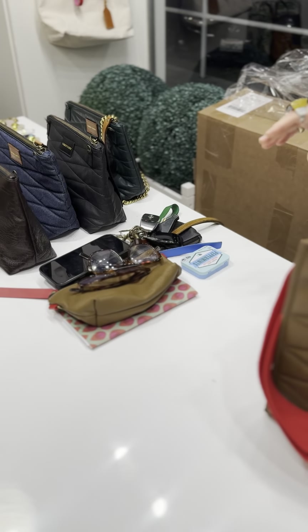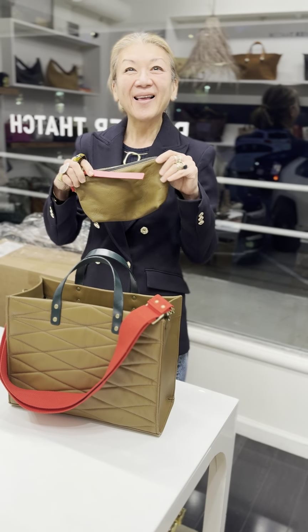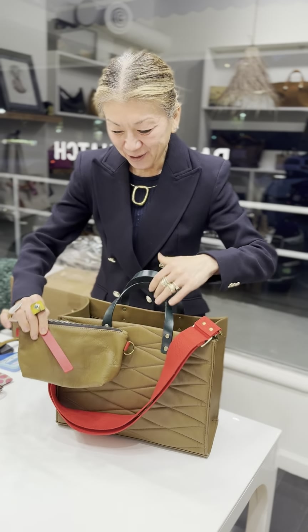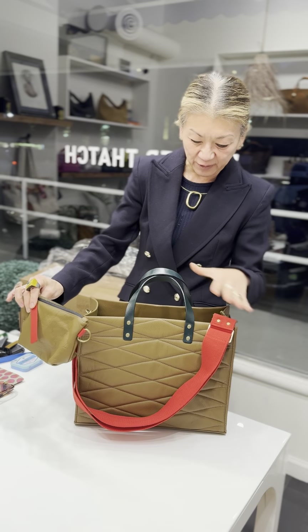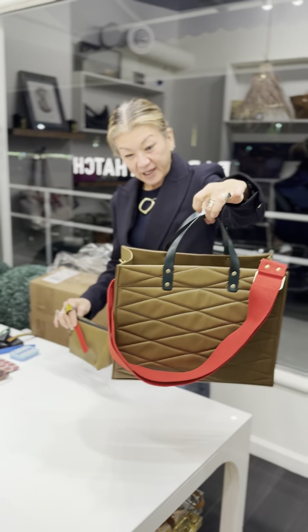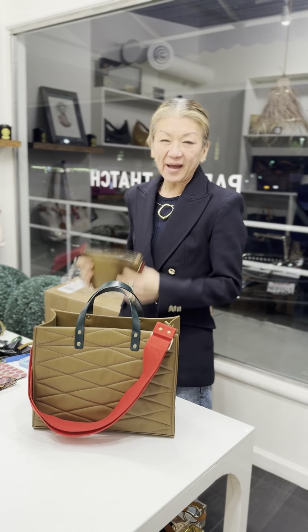I just did a 'what's in my bag' and took everything out, and all that stuff fits in there. Look at this little guy — in luggage with little red pops, it's so cute! What a wonderful little tiny collection. This is just in time for the holidays. If you're looking for a new bag, you should definitely ask for this one or get it for yourself.